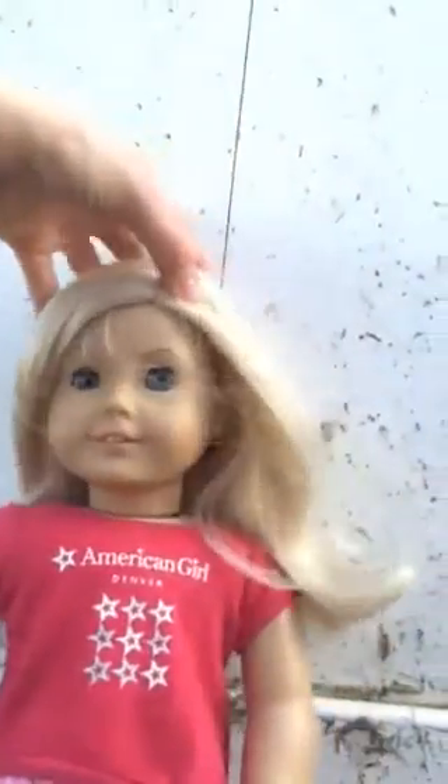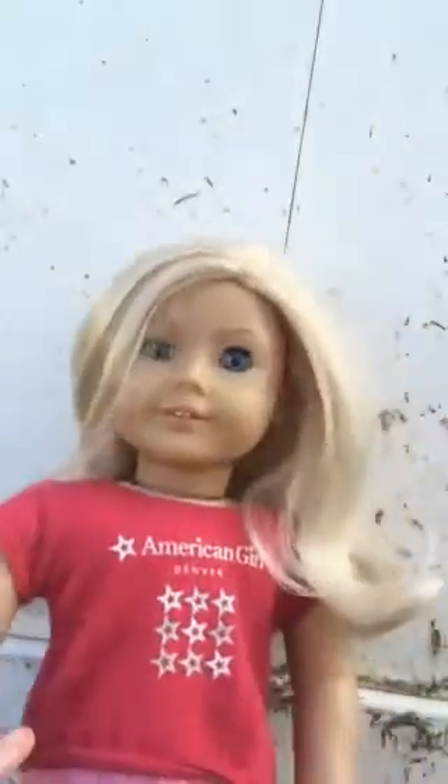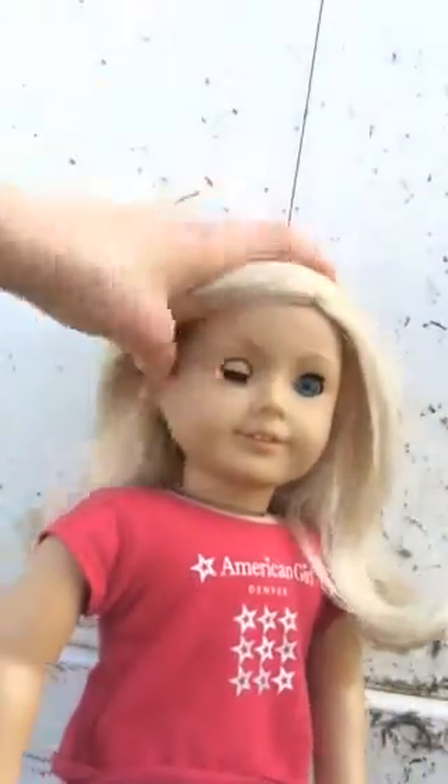She is such a gorgeous doll. She has lighter skin, but mine is darker because I took her to Jamaica and got her a tan. So you can see she's darker. I'm just going to do a quick review of her hair.